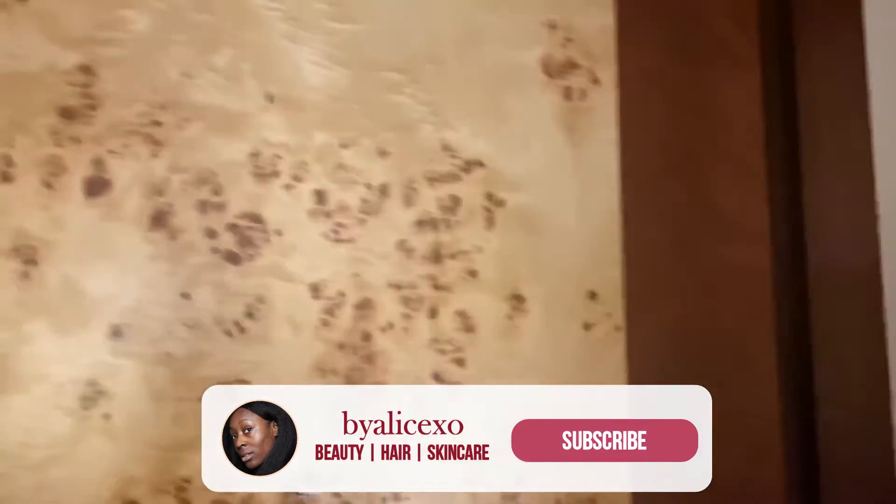Hi guys, welcome back to my channel. In today's video I'm sharing a room tour here at the Leonardo London St. Paul's. Me and my sister are staying here for the weekend for her birthday, so I thought I'd show you around the room in case any of you want to stay at this hotel. Without further ado, let's just jump straight into it.